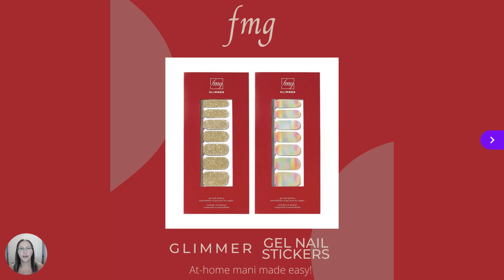We also have fun at your fingertips with our limited edition FMG Glimmer Gel Nail Stickers. These easy-to-apply glossy gel nail stickers add a fun pattern to your nails without having to take a trip to the salon. This no-mess application doesn't require any additional tools or dry time for the perfect at-home mani, made easy.